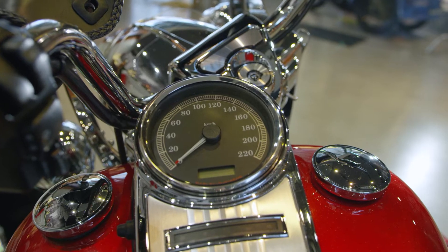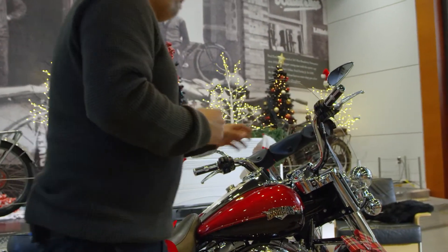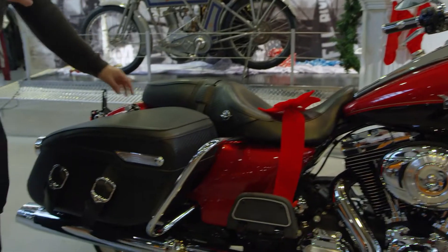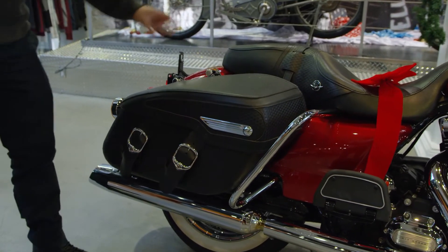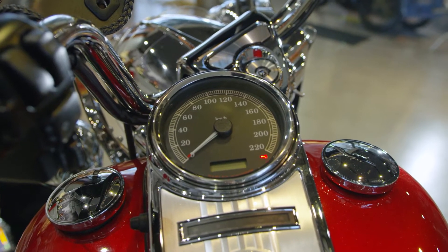It's got some trim here on the windshield, a sunglass pouch on it, some grips done, and some of the Willie G stuff has been done on it. It also has docking hardware on it — it doesn't have the backrest but does have docking hardware, so you can add that on. Really low K bike, just under 35,000 kilometers on this one.